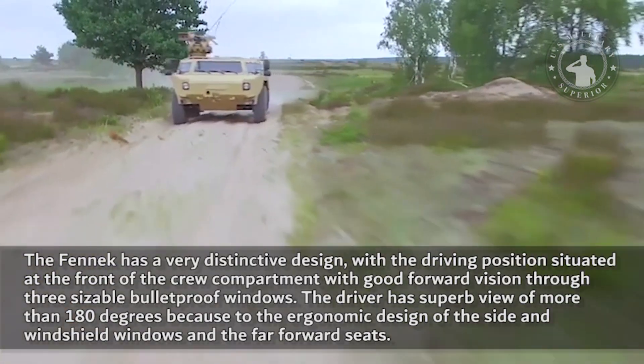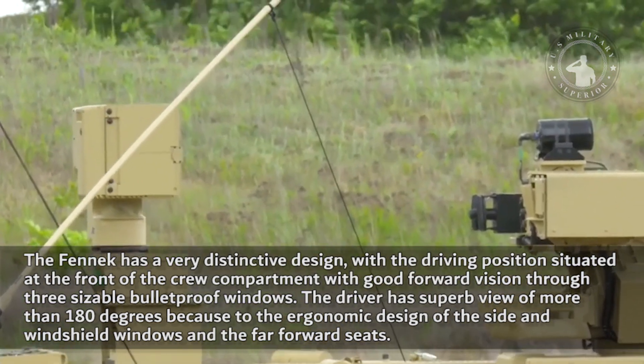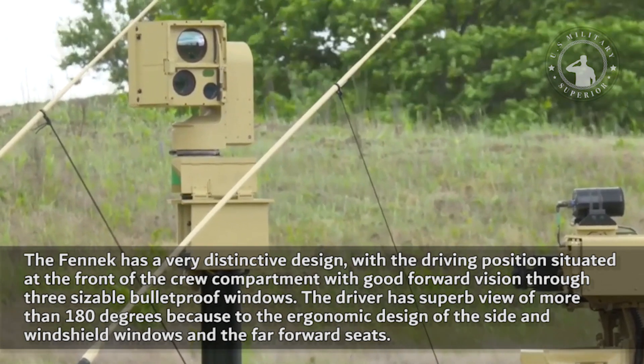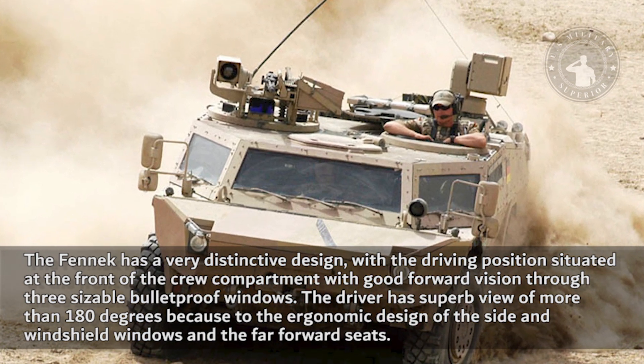The Fennec has a very distinctive design, with the driving position situated at the front of the crew compartment, with good forward vision through three sizable bulletproof windows. The driver has a superb view of more than 180 degrees due to the ergonomic design of the side and windshield windows and the far forward seats.